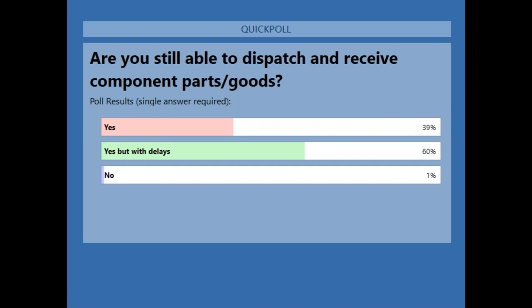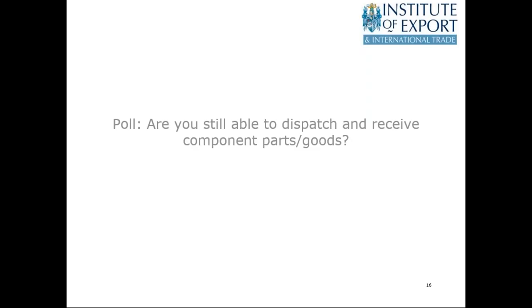Poll results: 60% are still able to get goods through but with delays, 39% yes with no delays, and only 1% saying no — which is pretty encouraging. It's interesting in context of the low level of 'no.' Compared to the poll on the 26th of March, there was a higher number of 'yes, goods getting through with delays,' but there's even still a higher number. It's good news, but there are delays. It's important to liaise with your counterparties to make them aware of delays. By working with counterparties, suppliers, and customers, good relationships are really being formed here, and this concept of 'we're all in it together' will bode very well for the future.